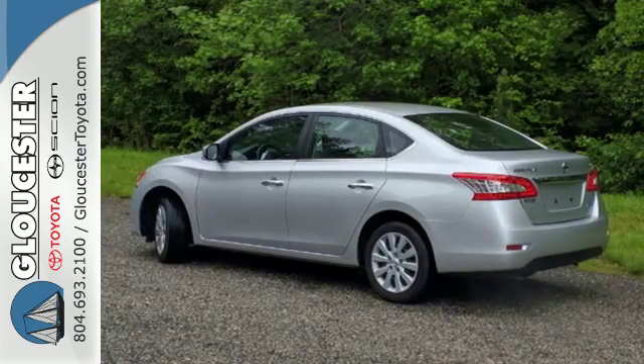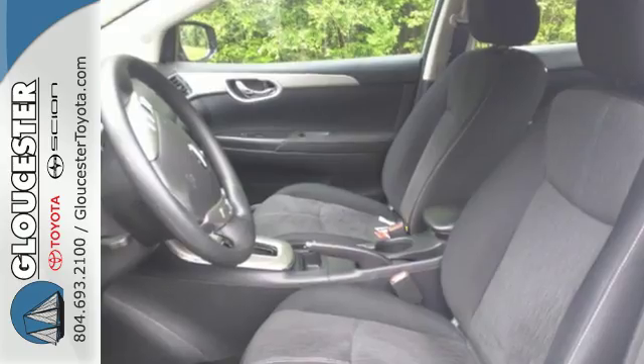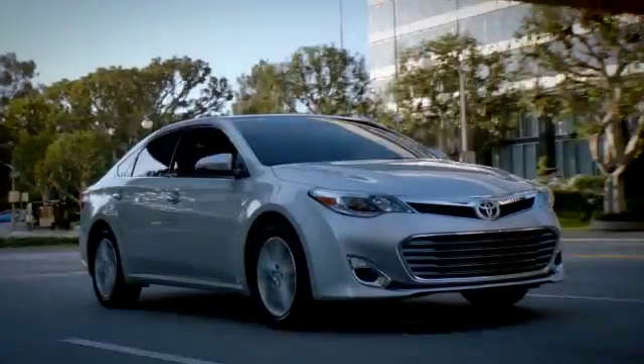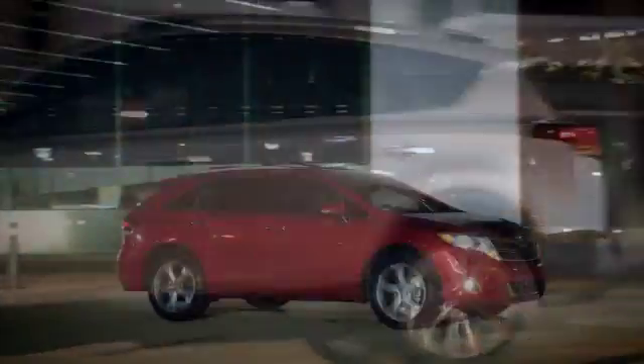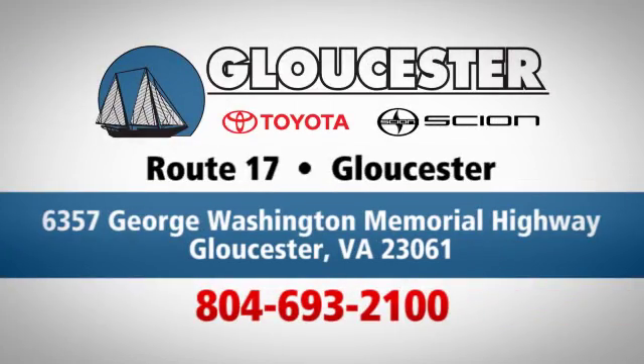Style, sophistication, and undeniable safety. Drive this Nissan home today. Come in, call, or click. An unmatched customer experience is waiting here for you. Conveniently located at 6357 George Washington Memorial Highway in Gloucester, Virginia.